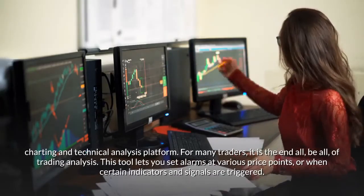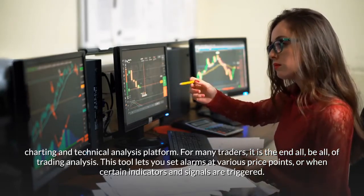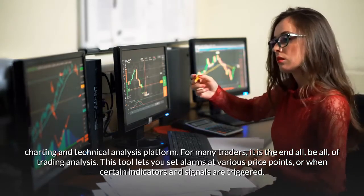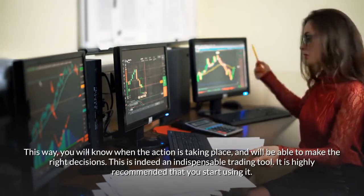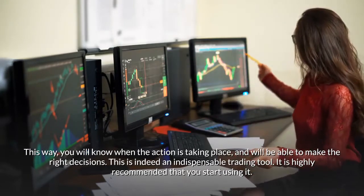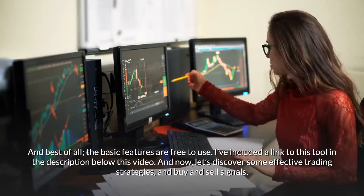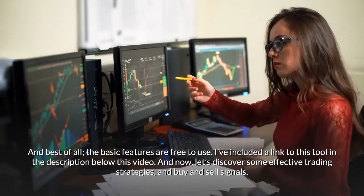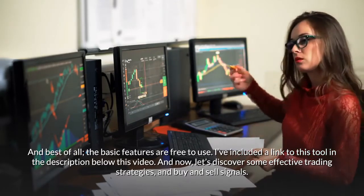This is the premier technical analysis tool used by thousands of traders — it is a charting and technical analysis platform, and for many traders it is the end-all be-all of trading analysis. This tool lets you set alarms at various price points or when certain indicators and signals are triggered, so you will know when the action is taking place and be able to make the right decisions. The basic features are free to use. A link is included in the description below. Now let's discover some effective trading strategies and buy and sell signals.